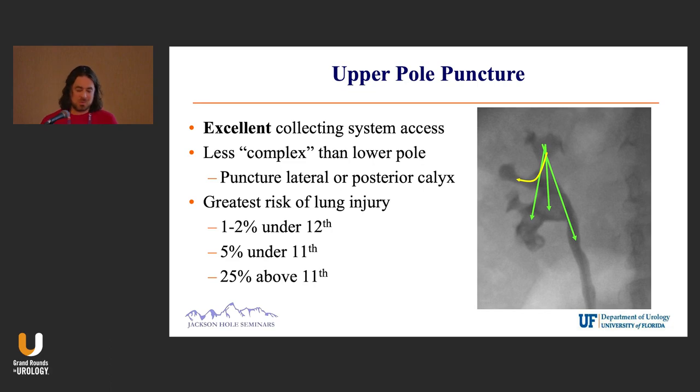Anything anterior when you're prone is not a good place to puncture. The thing we all fear is the lungs. There's anywhere from 1–2% up to 25% pleural injuries reported, and that's kind of why most people, if imaging shows the lung is low, will stay away from upper pole.